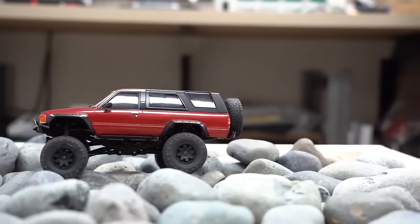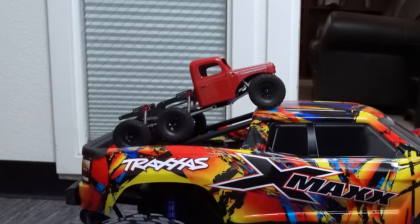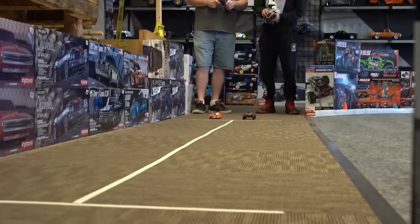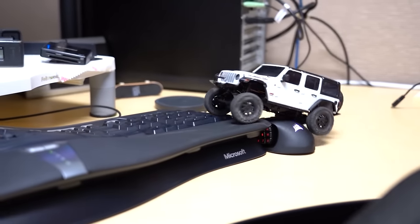Mini RCs are better. Or are they? There's a lot of reasons why buying a mini RC over something bigger is totally worth it, but there's also some reasons why it's not. So today let's talk about mini RCs, some of the factors to consider when choosing one, and where to get started once you do.